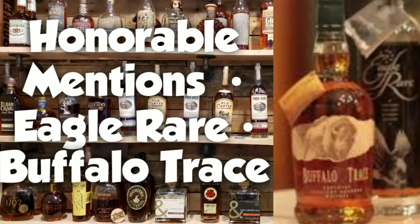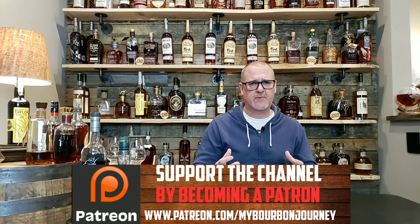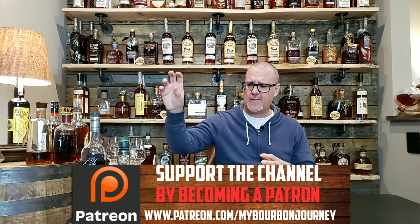First I want to start out with the honorable mentions — two bourbons that a lot of people really enjoy but can sometimes be difficult to get based on allocation. Those two bourbons are going to be the Eagle Rare, which may or may not be available in your area, and the standard Buffalo Trace. Both are really excellent bourbons and always worth having around the house, whether for cocktails or for introducing people to bourbon.